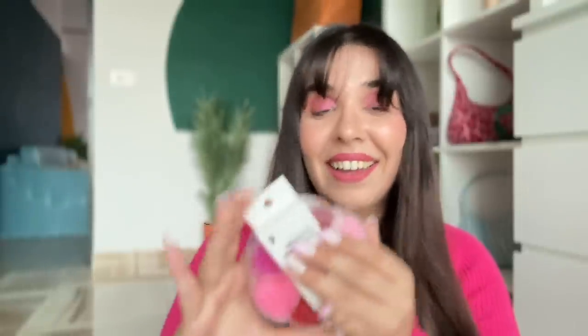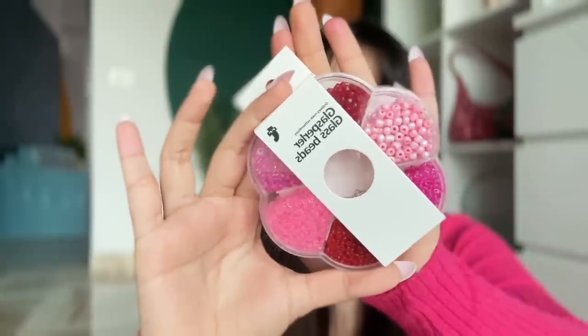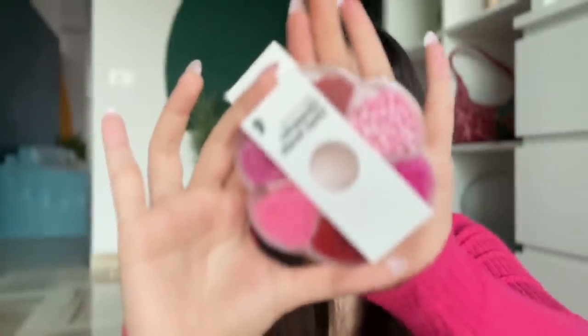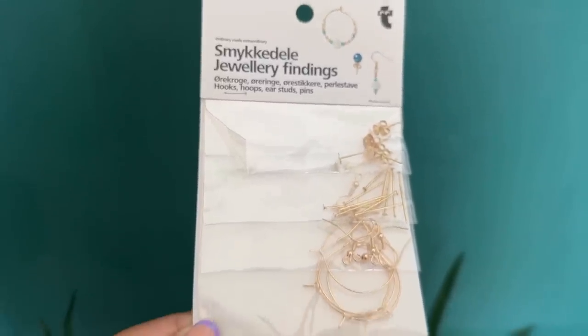I also bought some glass beads. I'm pretty sure you can get them back home quite easily and cheaply, but because this pack was entirely pink, I had to do it! And I also got tiny little earring findings and ring findings — we'll actually make some jewellery and see how that goes.